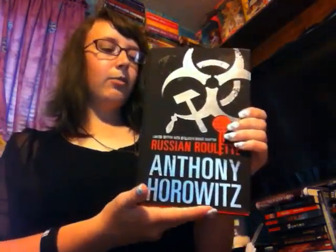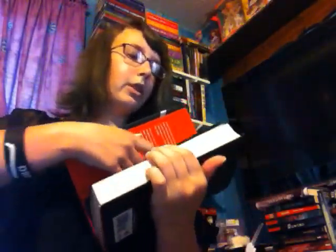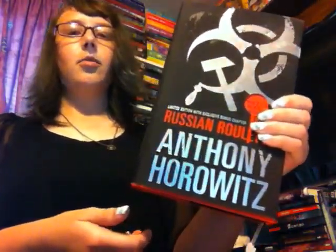This next one is Russian Roulette by Anthony Horowitz. I actually already own this one, but this is the special edition, so of course I had to buy it — it is just absolutely stunning. When you open it up, it is so pretty. I'm going to have to reread it in this edition so I can read the bonus content. This is about one of the characters you meet in the beginning of the series — Gregorovich, a Russian assassin. You get to see how he grew up and became an assassin, and you really get to feel for him. I highly recommend this if you like spy stuff.